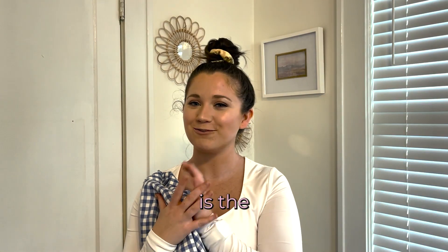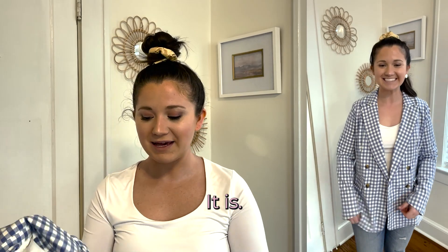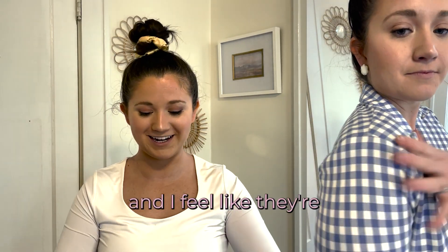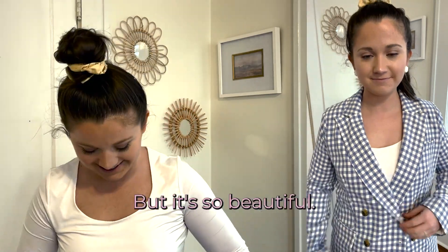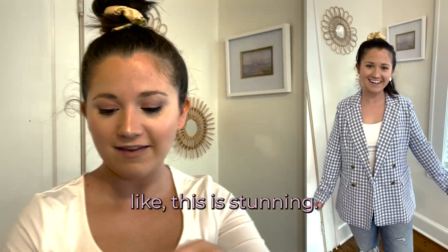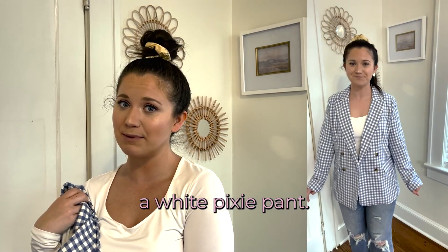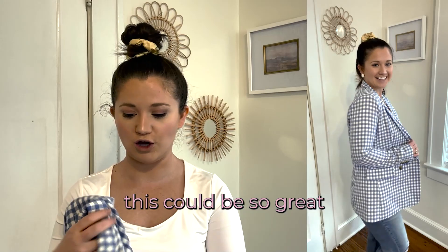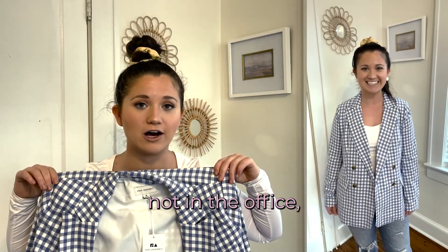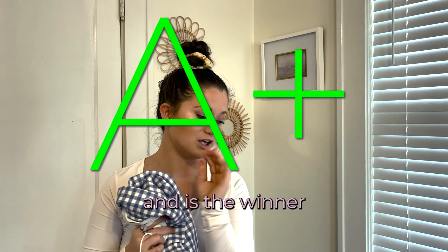Last but not least is the moneymaker of this haul, and that is this blue and white blazer. Impeccable. It is a little tighter in the arms than I would like, but it's so beautiful — these double-breasted buttons and the wrist detailing, like this is stunning. I'm going to wear this so many ways: with this bodysuit, white pants, white pixie pants, a flare — this could be so great for Easter. Like this color is impeccable. So cute, so flattering. If you're in the office or not in the office, please buy this blazer. It's so cute. It definitely gets an A plus and is the winner of this haul.